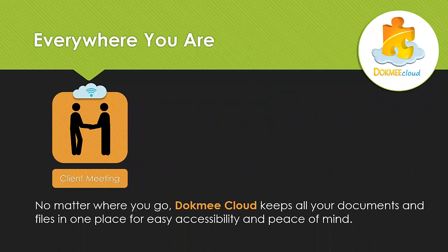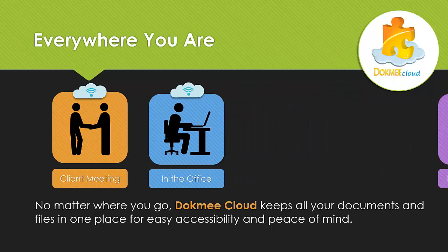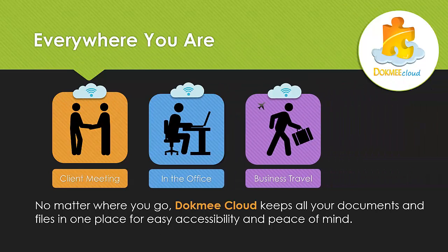Whether you're headed out to a client meeting, working in the office, or going on a business trip, DocMeCloud keeps all of your documents and files in one place for easy accessibility and peace of mind.